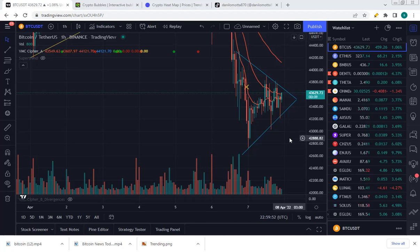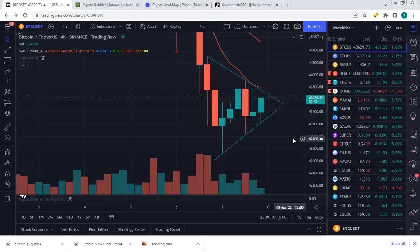Bitcoin is trending upwards on low volumes. On the four-hourly, we can see quite clearly that since yesterday's breakdown, Bitcoin has started an upward trend. It's moving within the symmetrical triangle with exact touch points — three on the downside, three on the top side. We'll be looking for a breakout within the next candle, so within two to four hours.